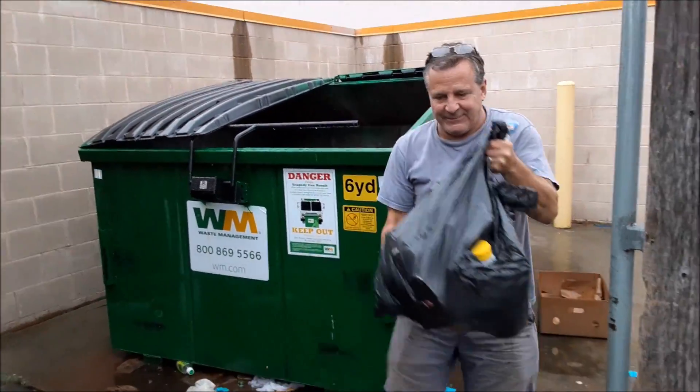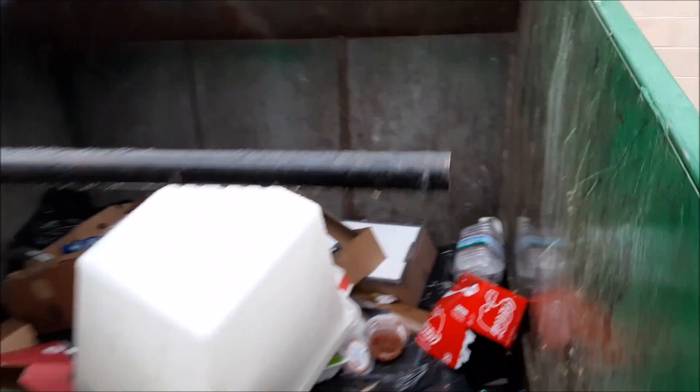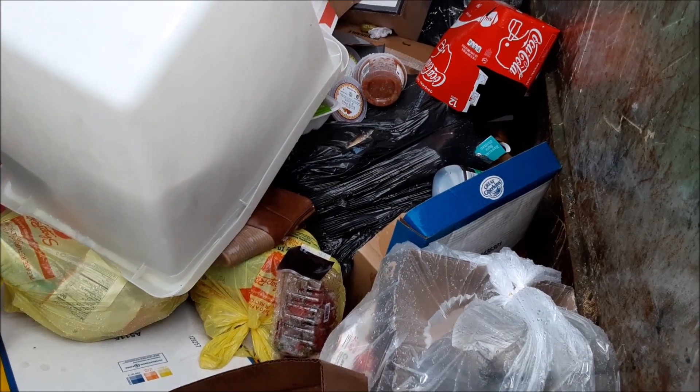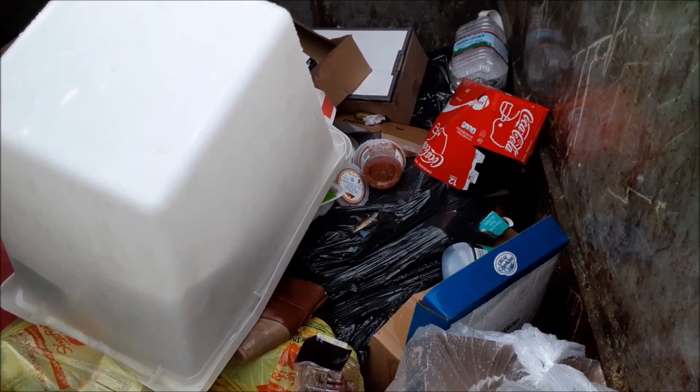A little bit wet, but excellent. We'll take a look and see if there's anything else. There's a lot of other stuff but it's pretty far down and pretty dang wet — it's been raining quite a bit. Okay, we'll stick with that bag.